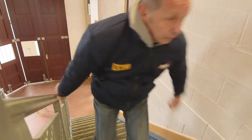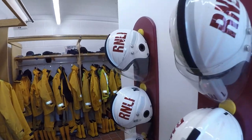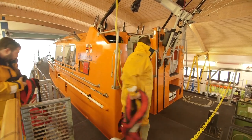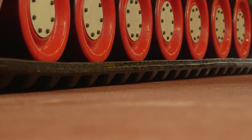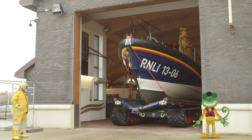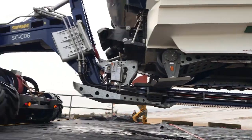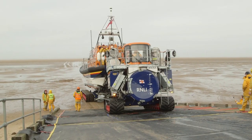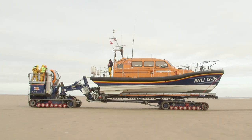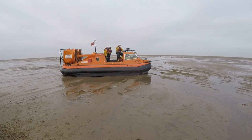Here come the crew now to get ready for launch. These crew members are real life superheroes who give up their free time to save people who are in trouble at sea. Today they're doing a training exercise. Look at the lifeboat coming out of the station — the tractor is pushing it out and down the ramp to the beach. The crew are also launching a hovercraft today which can travel on land and sea by floating on a cushion of air.